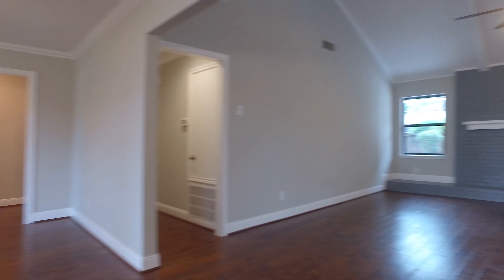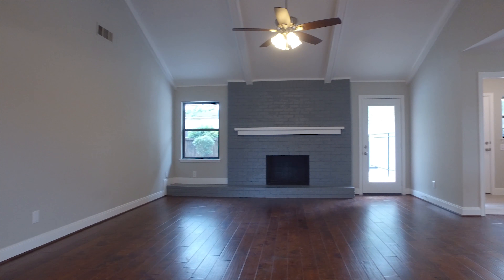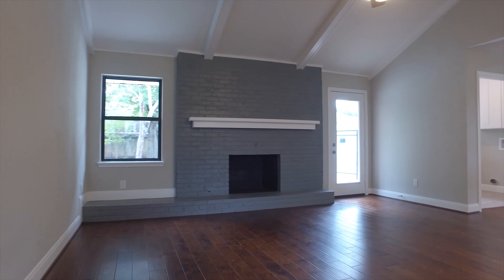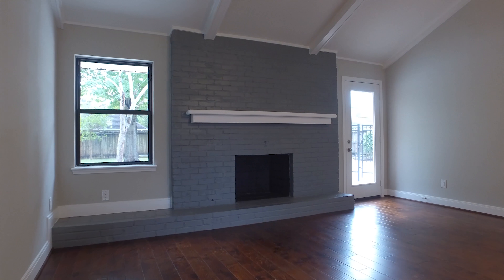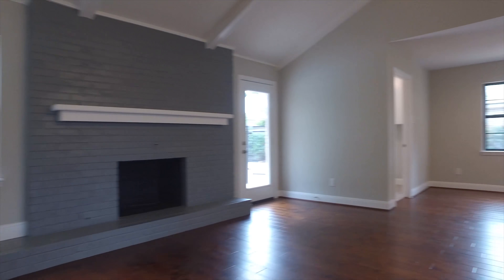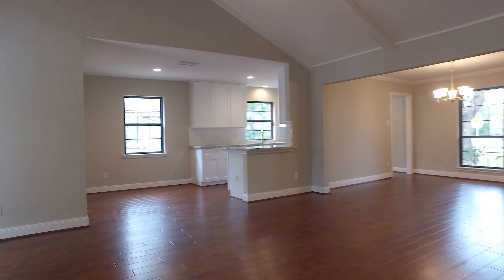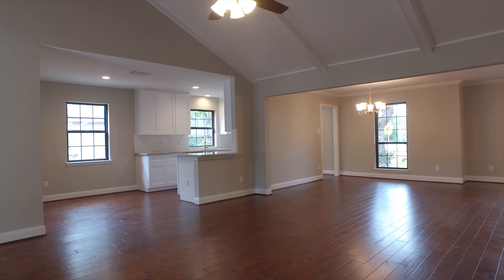Hand-scraped hardwood floors running from the open kitchen through the den, 12-foot vaulted ceilings, and a brick-accent fireplace. The current owner removed the divider walls in the living and dining spaces, giving you a luxurious view.